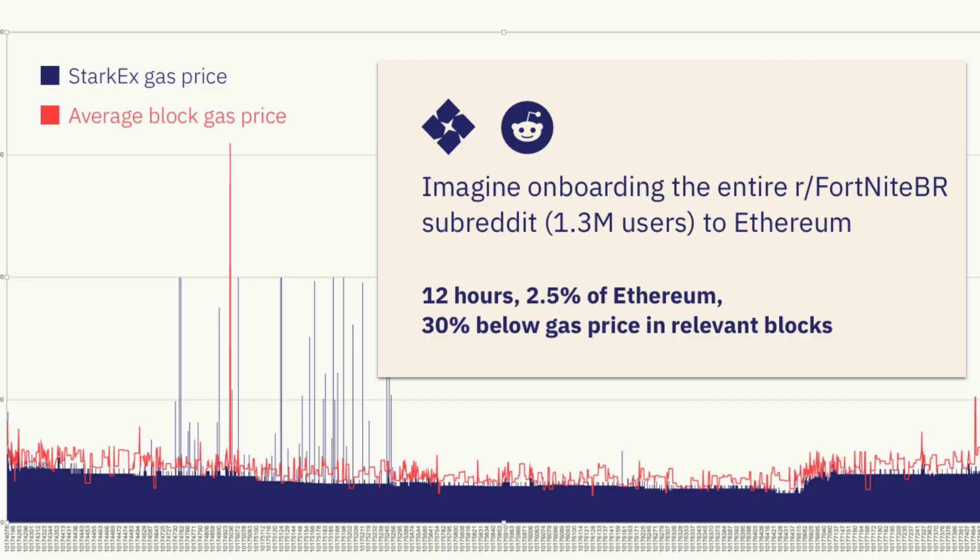Thanks to using the ZK Starks layer-2 scaling technology, only 600 gas was used over a 12-hour period, using only 2.5% of the Ethereum bandwidth. Without this layer-2 scaling technology, they would have used 100% of the Ethereum bandwidth and it would have taken 4.5 days instead of 12 hours. Not only are the gas costs super low, the transactions are also very fast.